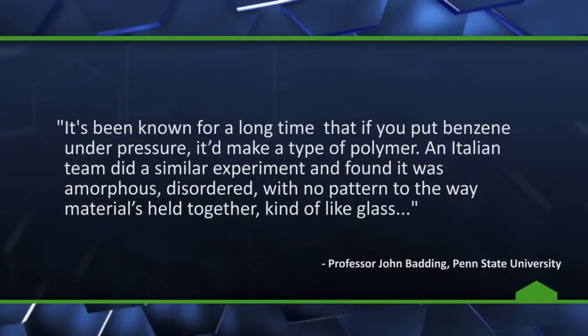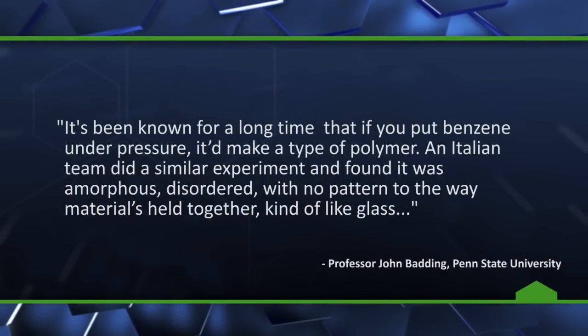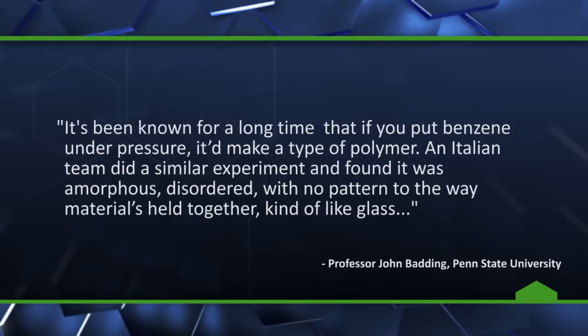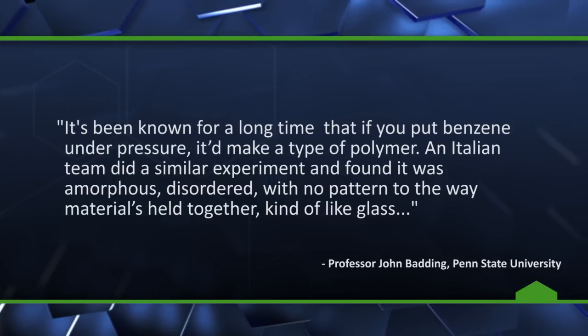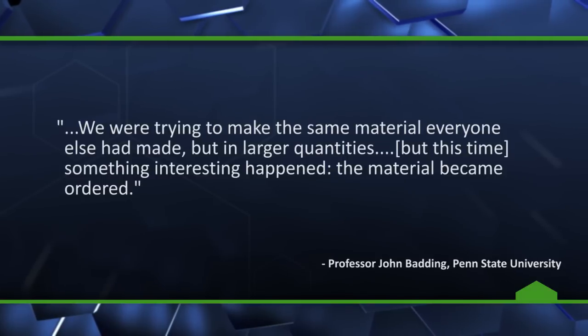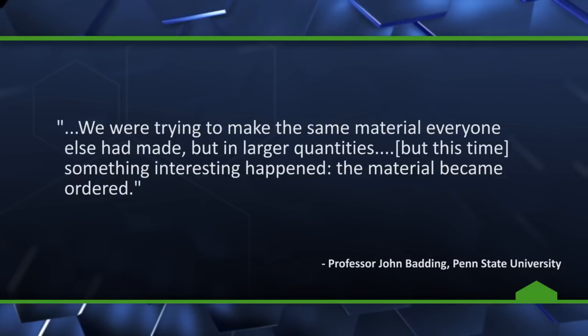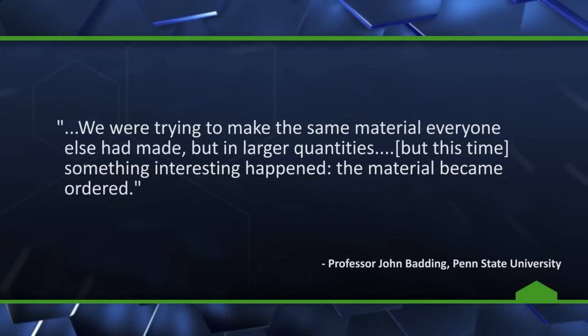Penn State University's John Batting relates: It's been known for a long time that if you put benzene under pressure, it would make a type of polymer. An Italian team did a similar experiment and found it was amorphous, disordered, with no pattern to the way materials held together — kind of like glass. We were trying to make the same material everyone else had made, but in larger quantities. But this time, something interesting happened. The material became ordered.